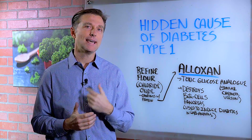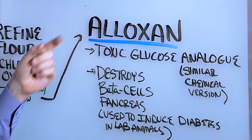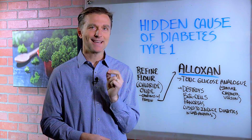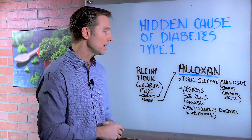Hey guys, in this video we're going to talk about a hidden cause of diabetes type 1 — and actually, in some cases, type 2 as well. Aloxone targets the beta cells of the pancreas. Those are the cells that make insulin. And diabetes type 1 is the destruction of the beta cells in your pancreas.